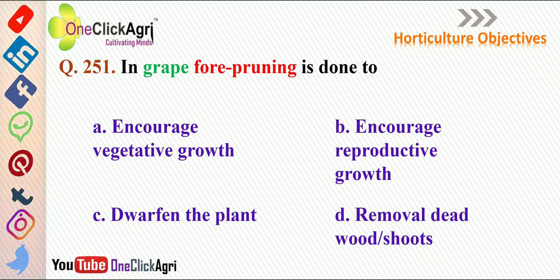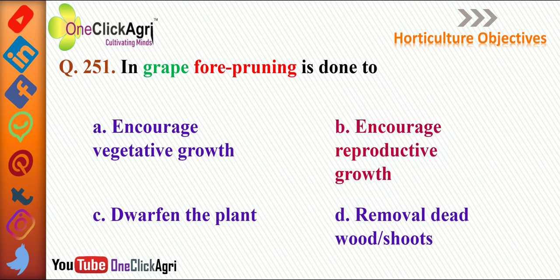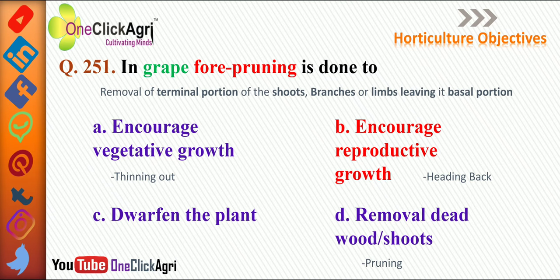The next question: in grape, four pruning is done to encourage reproductive growth. Four pruning means the removal of the terminal portion of shoot, branches, or limbs leaving a basal portion — also known as heading back. There are two types of pruning: thinning out, which means removal of entire shoots without leaving a basal portion, done to encourage vegetative growth; and heading back. Other options mentioned include removal of dead wood and shoots, which is simply general pruning.